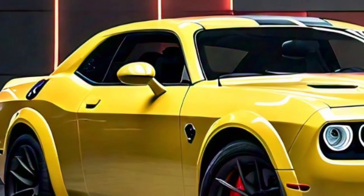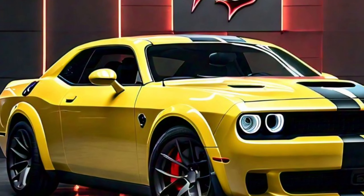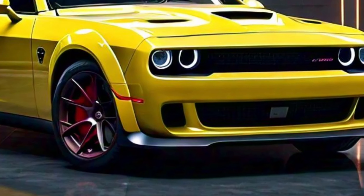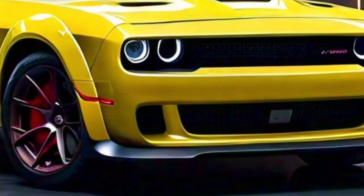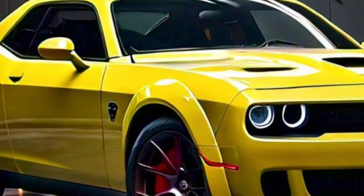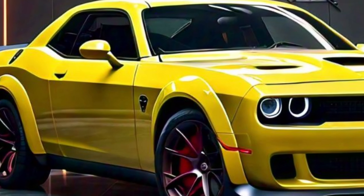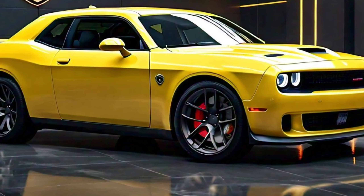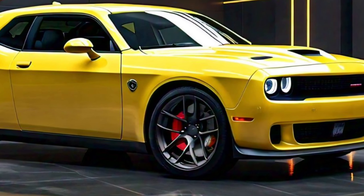The 2025 Challenger Hellcat includes a suite of advanced safety features such as adaptive cruise control, blind spot monitoring, and forward collision warning with active braking. These features ensure that while you're enjoying the thrill of the ride, you're also well protected.